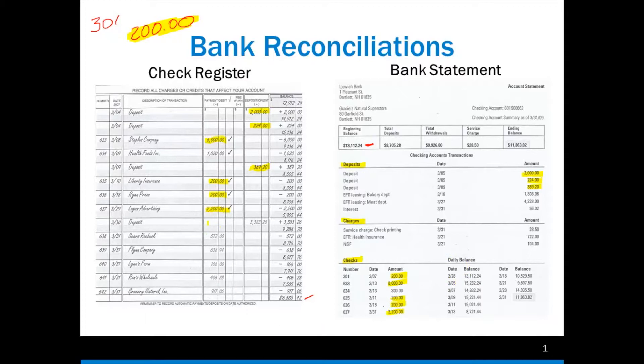Now notice I have here Sears Roebuck, 638 for $572, and all of these additional checks. They are not on the bank statement, so I'm going to have to end up putting them on the bank statement. You'll see that in just a second.